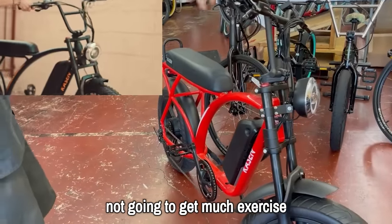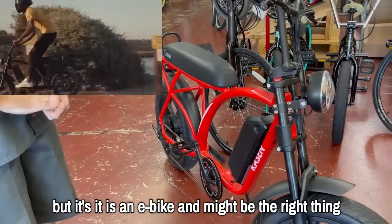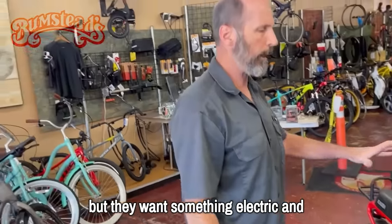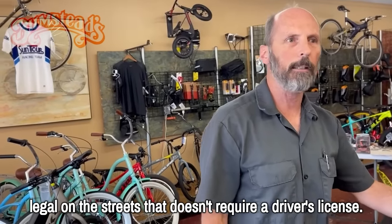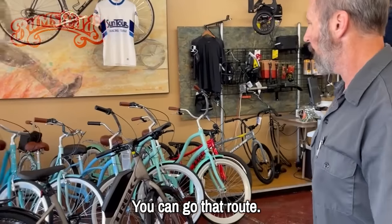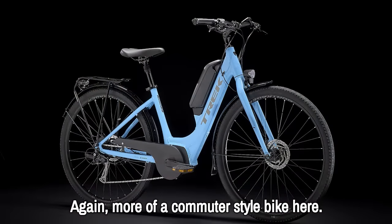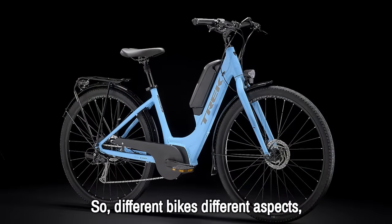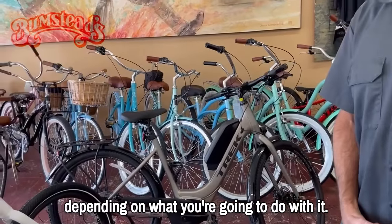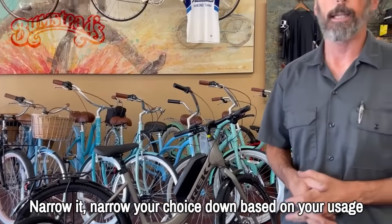You're not going to get much exercise, but it is an e-bike and might be the right thing for someone who's not interested in pedaling but wants something electric and legal on the streets that doesn't require a driver's license. You can go that route. Again, there are also more commuter-style bikes. Different bikes, different aspects — depending on what you're going to do with it. Narrow your choice down based on your usage and go from there.